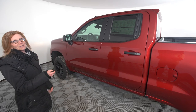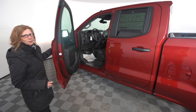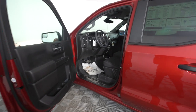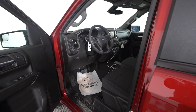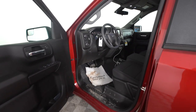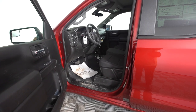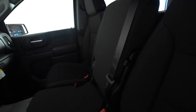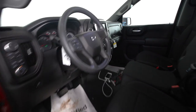You also have keyless entry, which you can still use with the key fob. Inside, Custom owners will also notice right away that you've got a beautiful black interior. There's a middle locking seat with a shoulder harness for more security. There's an eight-inch touch screen.